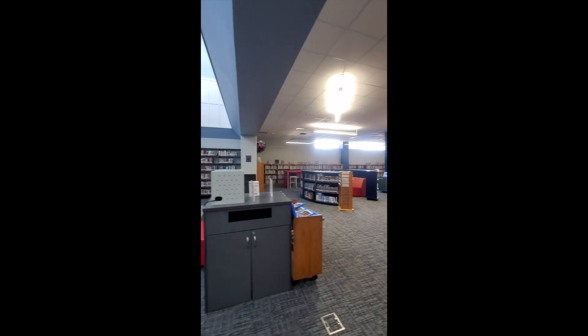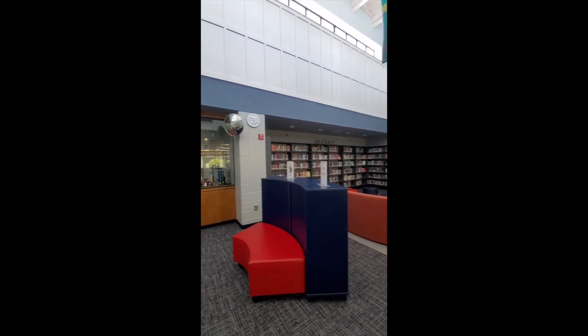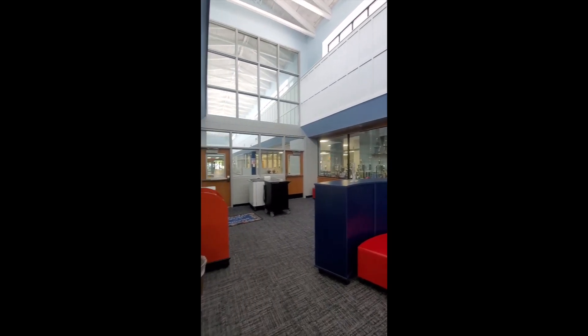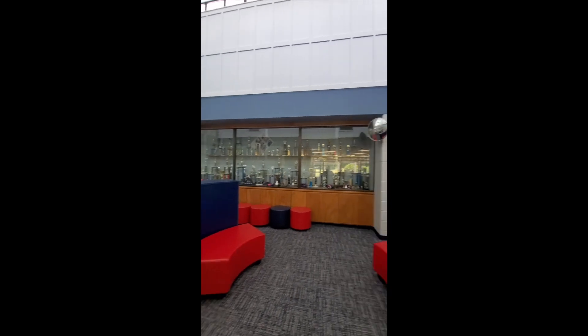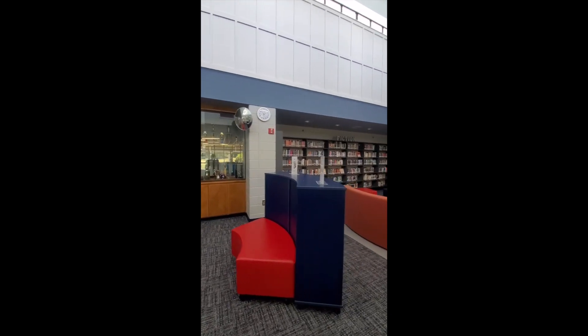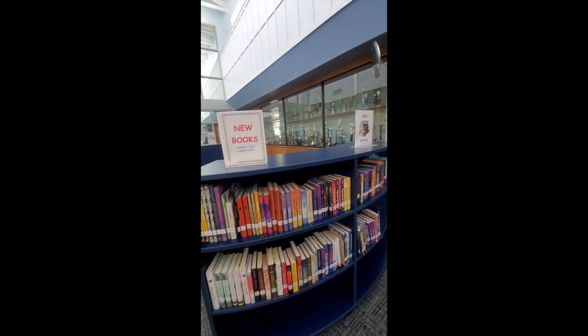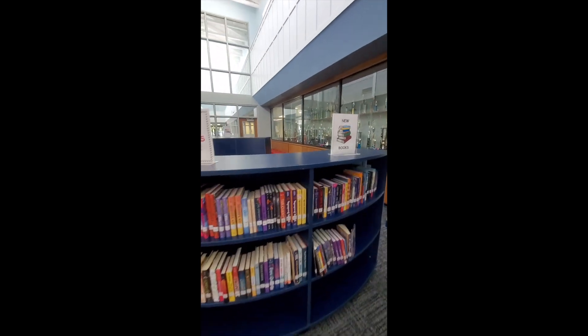Now let's take a look around the media center and see what we have to offer. As you first come in, you can see the door that you enter and these semi-circle bookshelves. These bookshelves contain new, newly ordered and newly shelved books that we have ordered for our students to read.